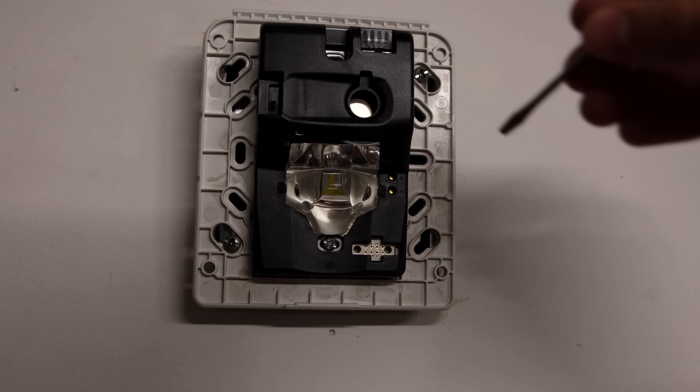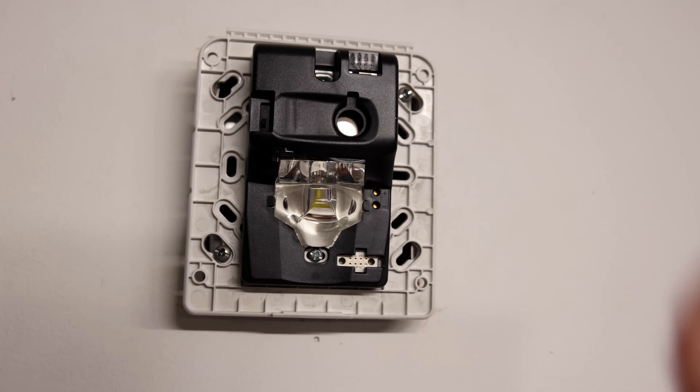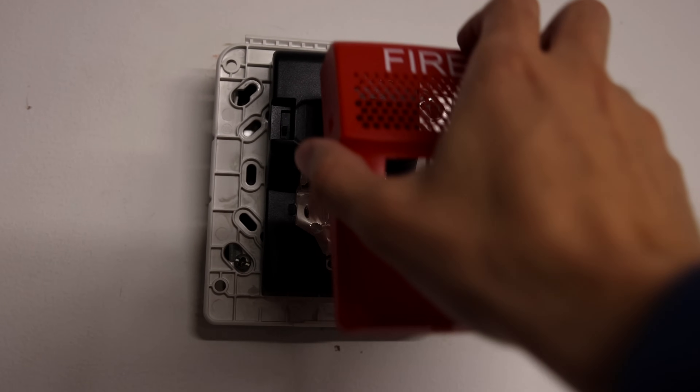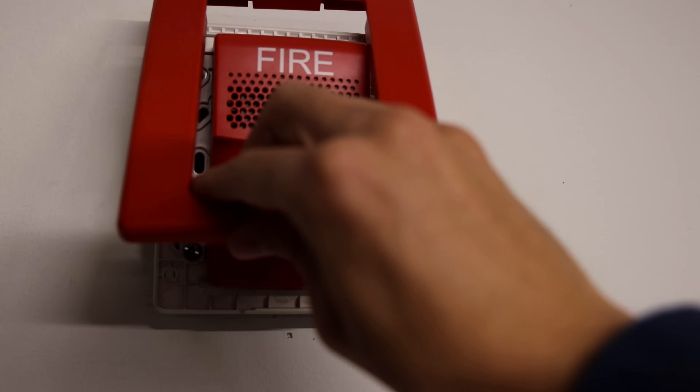Through the switch up top, we're going to change the coding on this alarm from temporal low volume to continuous low volume, and that'll hopefully make it sound a little better when we code the KNAC here. So go ahead and put that cover back on and then we'll put the trim cover back on.